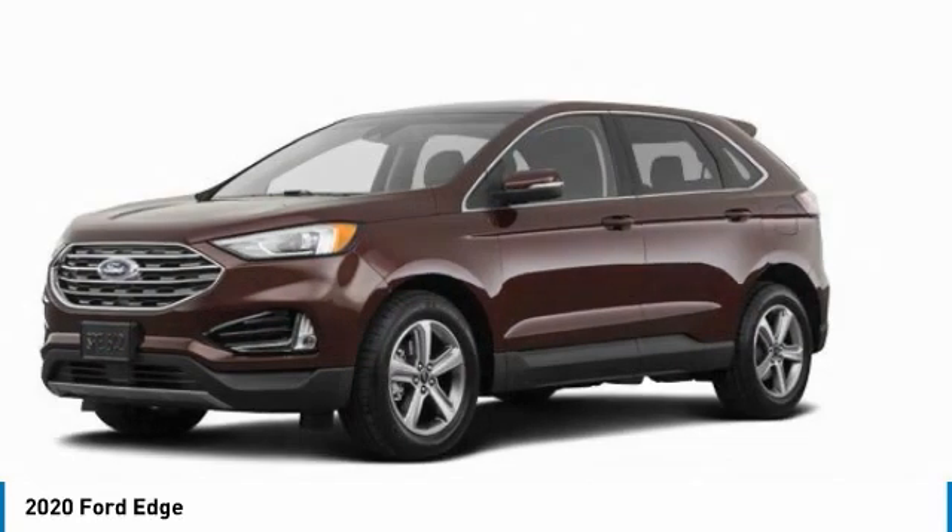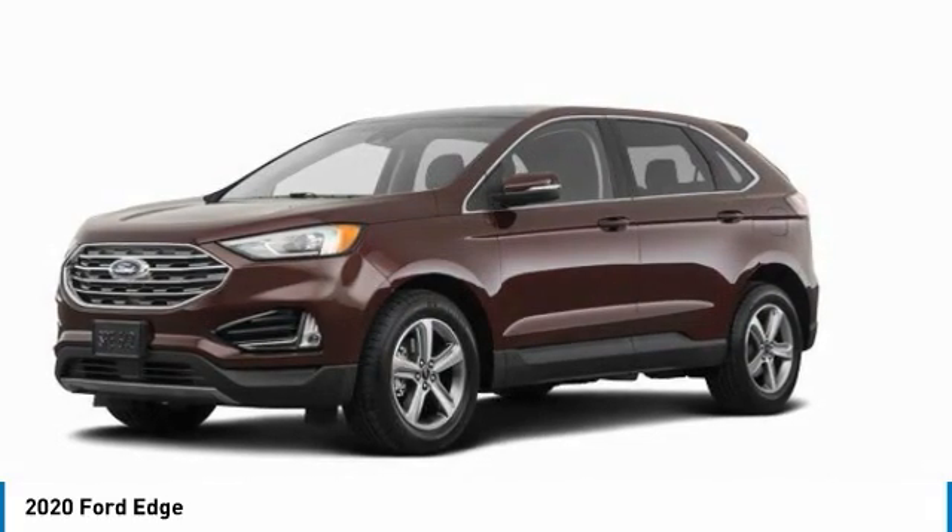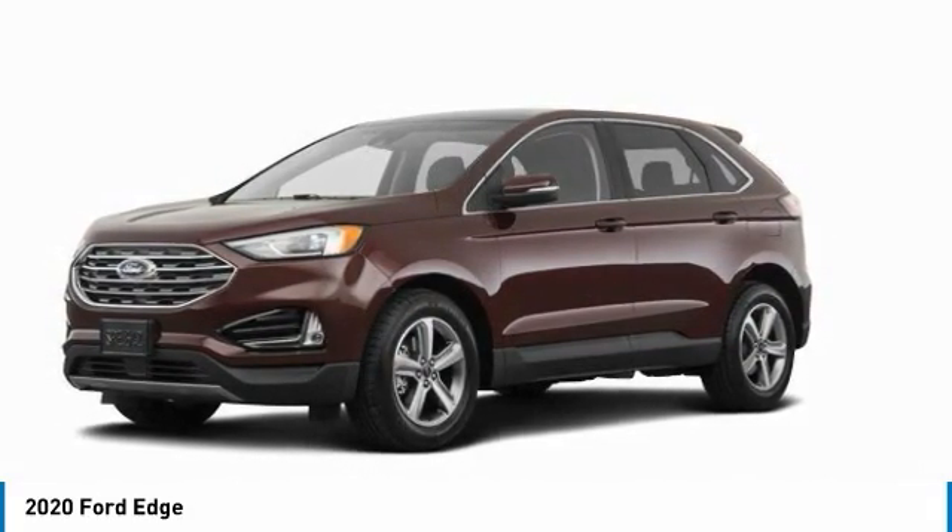Front license plate bracket. This isn't just a vehicle, it's an experience. So stop in for a test drive today.